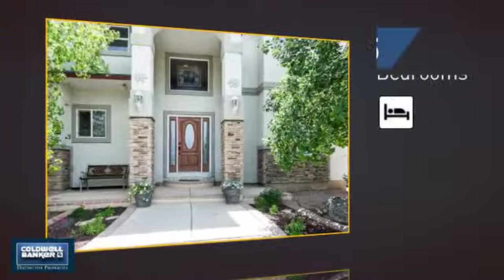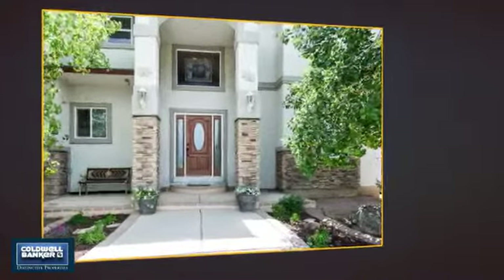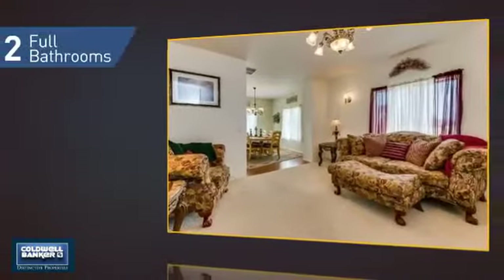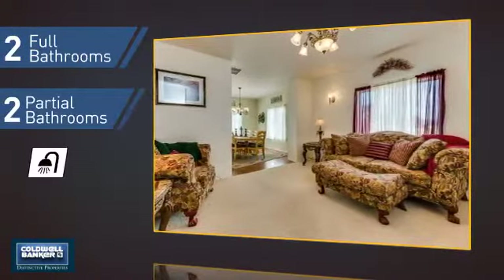Inside you'll find five bedrooms, so everyone has a private space to come home to, as well as two full bathrooms and two partial bathrooms.